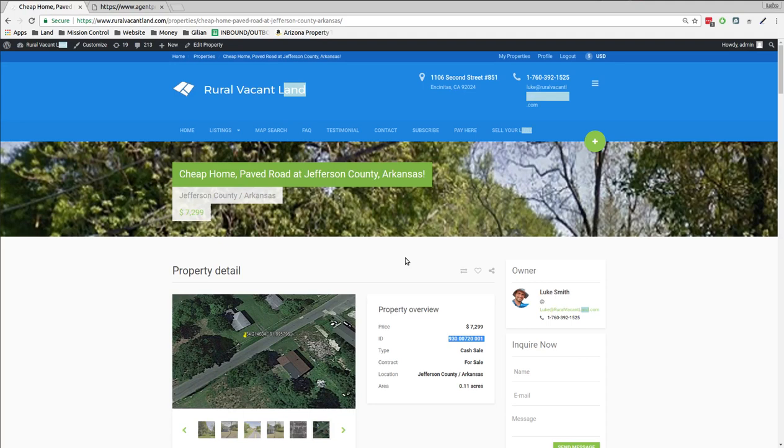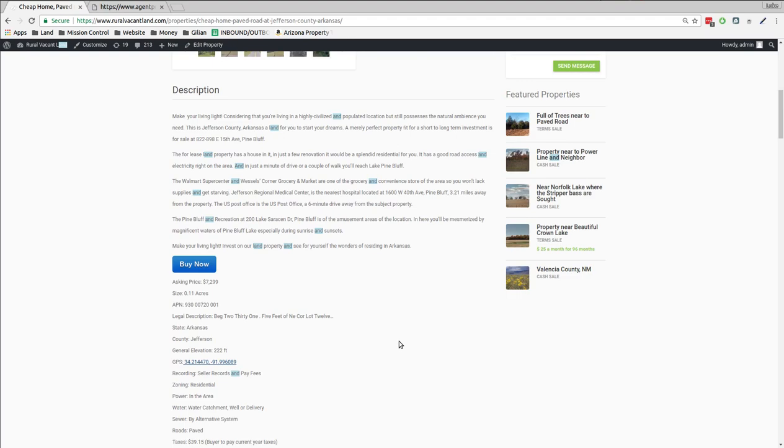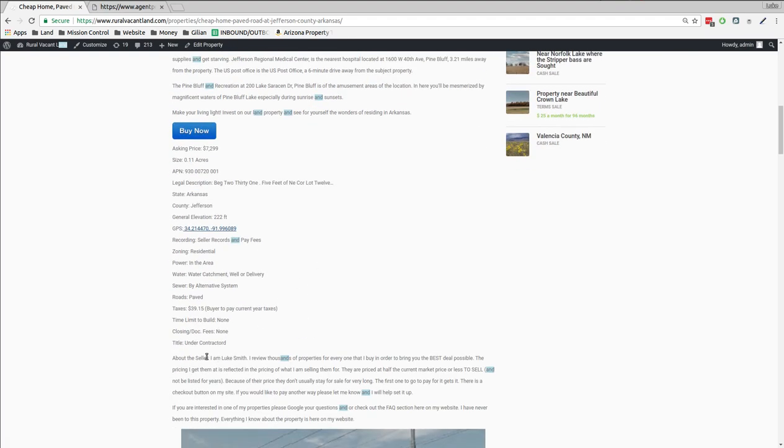Welcome to RuralVacantLand.com. I've got another crazy property for you. This one is .11 acres in Jefferson County, Arkansas. I call it crazy because it's got a house on it for $7,299. No dock fees or anything, just pay some taxes — just under $40 a year.